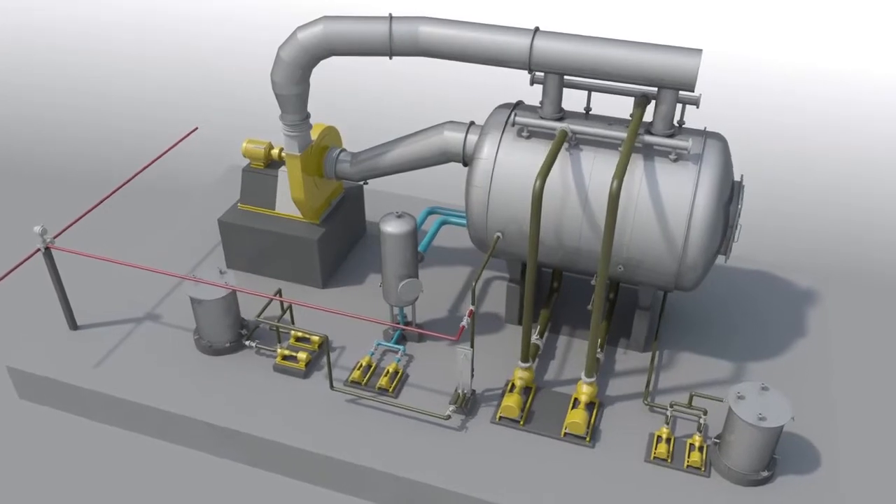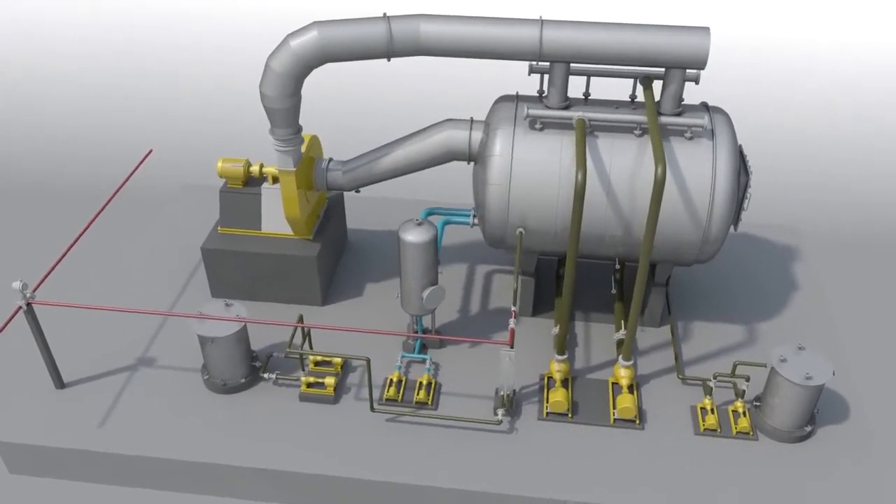Arvind Envisol PFET – the next big step in water treatment technology.